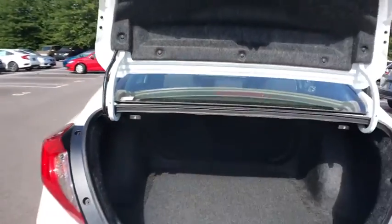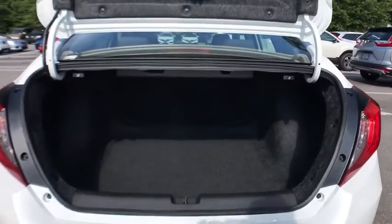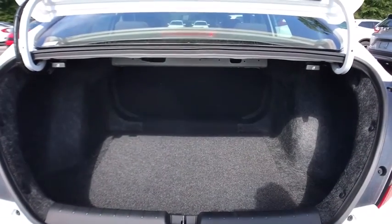Rear window defroster. Trip computer. Security system. Brake assist. Power moonroof. Remote keyless entry. Panic alarm. Tachometer.